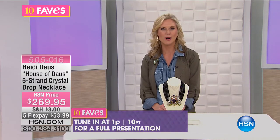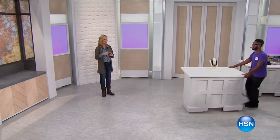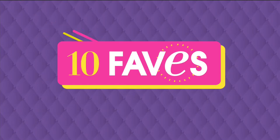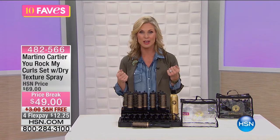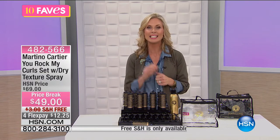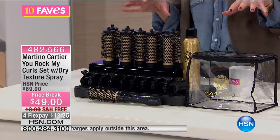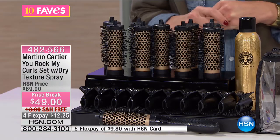Moving on to our number three fave. You go to the hair salon, leave with gorgeous volume — all they used was a round brush and a hair dryer. But you get home and you can't figure out how to duplicate it. Here's the secret: it's in the heating and the cooling. You need to keep that brush in to hold the volume. This is why Martino Cartier put this line together — the You Rock My Curl set, and you're also getting the dry texture spray with this special price break at $49.